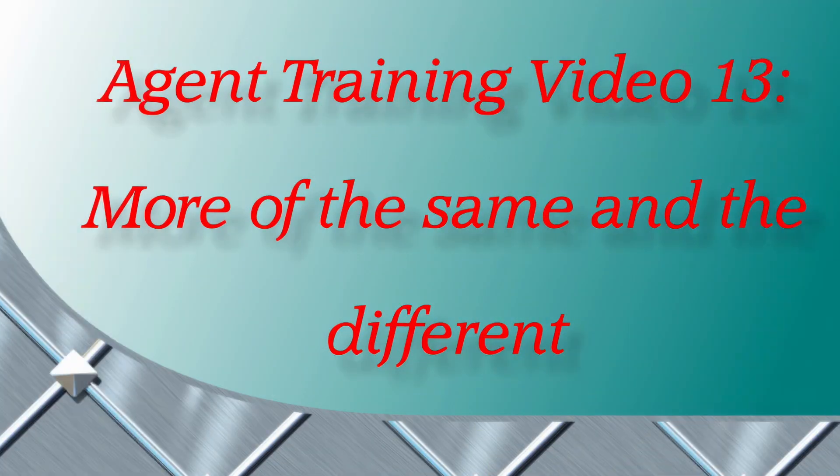Agent Training Video 13: More of the Same and the Different. Hi, Agent. Let's look at more things that go together.